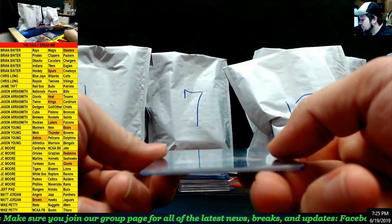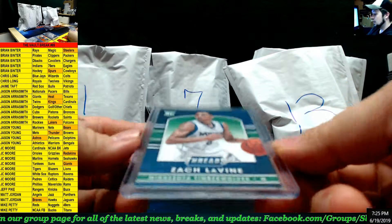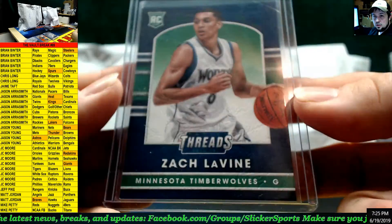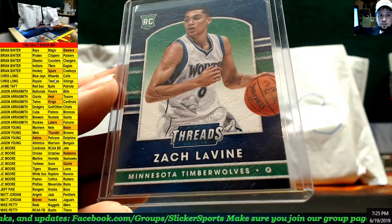Here we go — Rookie Threads. This is not a jersey card but it is a Rookie Threads card: Zach LaVine for the Timberwolves. Zach LaVine, Timberwolves — that goes to Chris Long.